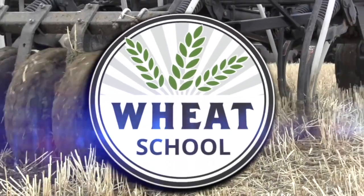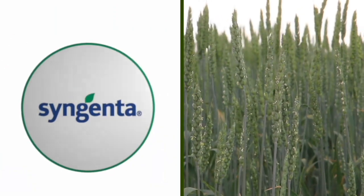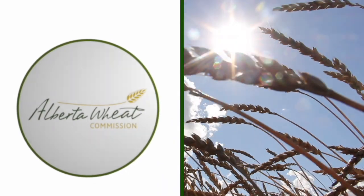The Wheat School on RealAgriculture.com is brought to you by CNMC, Syngenta Canada, and the Alberta Wheat Commission. Kara Oostros here with RealAgriculture.com. We are back with a Wheat School episode, and I have here with me Jeremy Boychin, who's Agronomy Research Extension Specialist with Alberta Wheat and Barley Commissions.